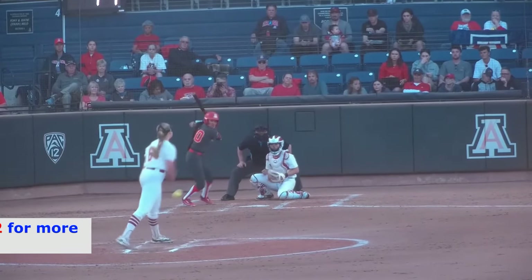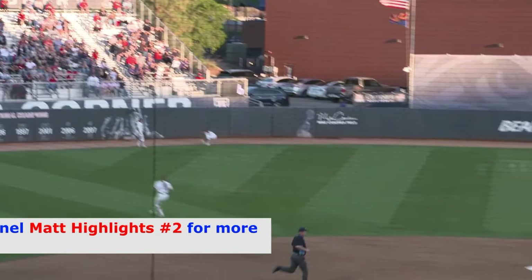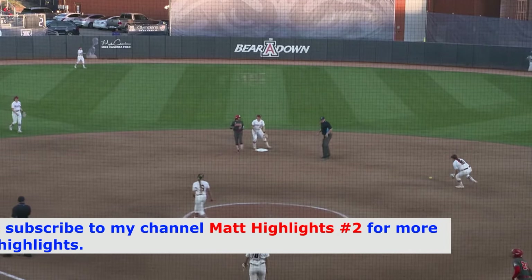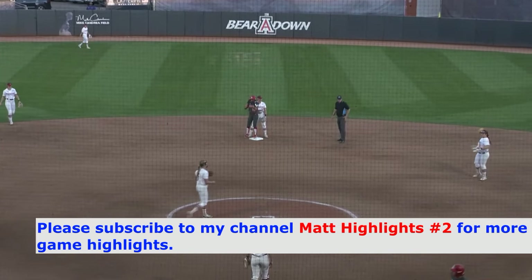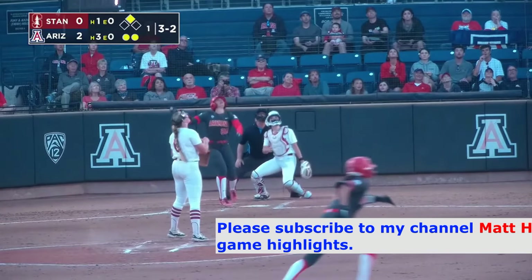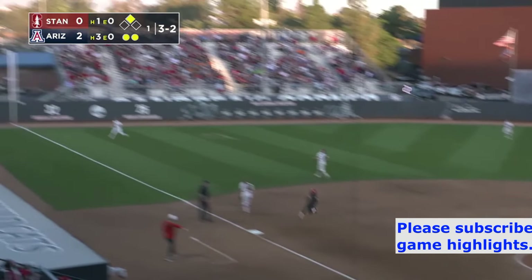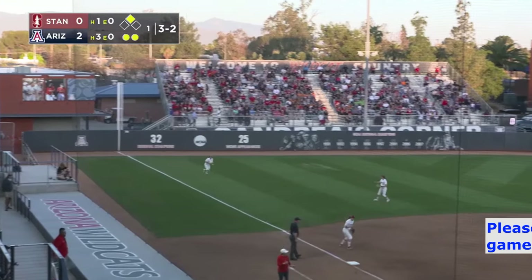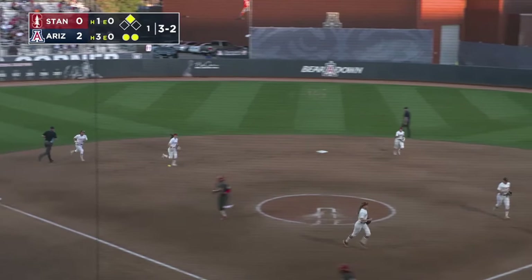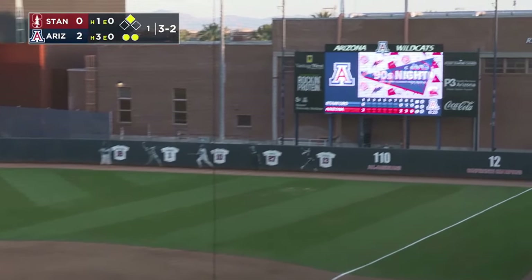On a 3-2 pitch, it's hit to left center field and it's going to catch the gap. Berenger's already rounding first and is going to be in a standout double. Blaise Deals swung on and skied to left. Coke angles toward the foul line. But not before the Cats score two runs off of three hits and one. And after an inning, it's Arizona two and Stanford nothing.